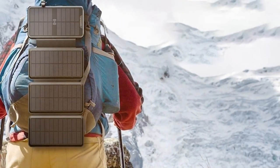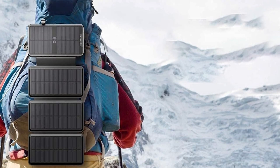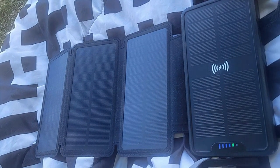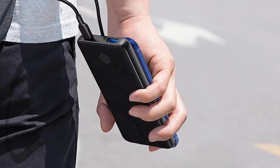In terms of effectiveness, the Solar Charger 38,800mAh Solar Power Bank provides fast charging, ensuring your devices get juiced up quickly. Its high capacity ensures it can charge your smartphone multiple times, making it perfect for extended trips.